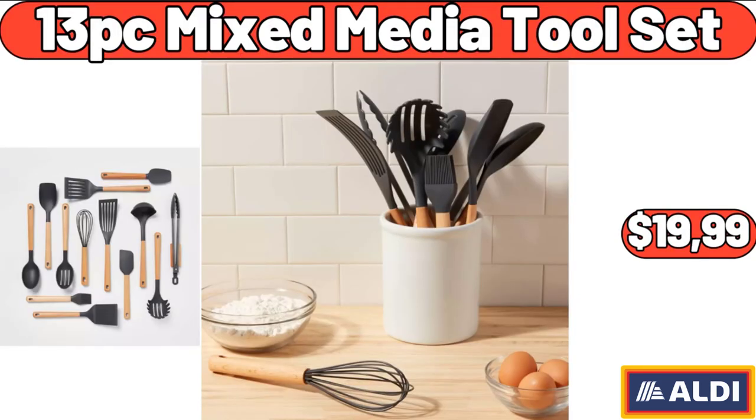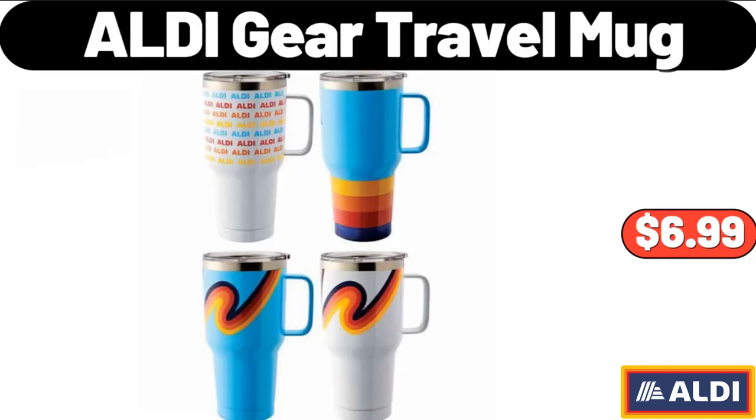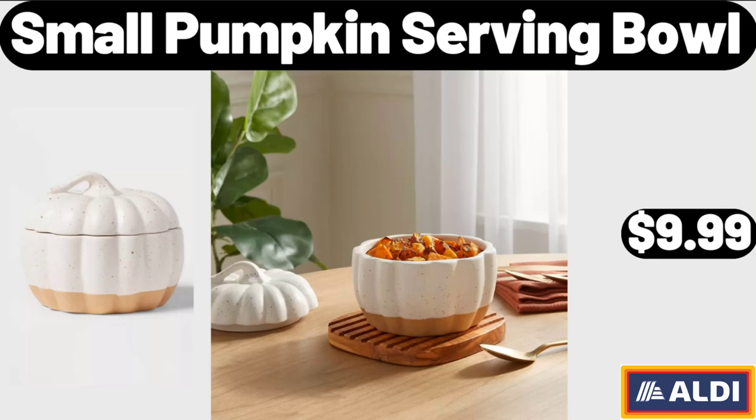13-PC Mixed Media Tool Set, $19.99. Cast Iron 4.6 Quart French Oven, $26.99. ALDI Gear Travel Mug, $6.99. Small Pumpkin Serving Bowl, $9.99.